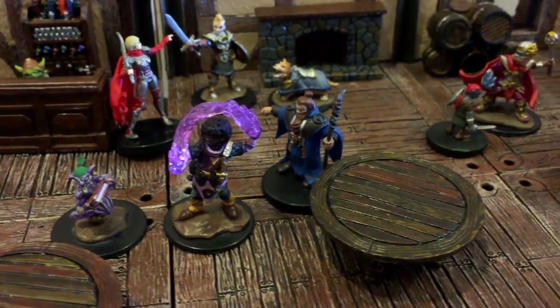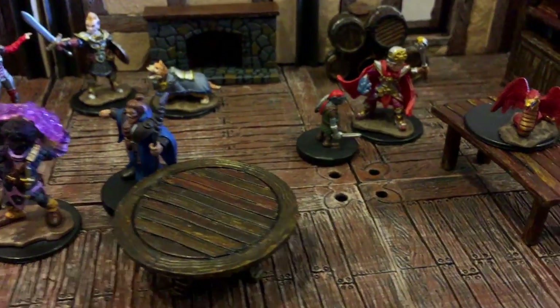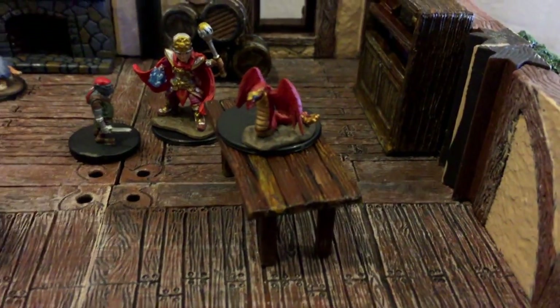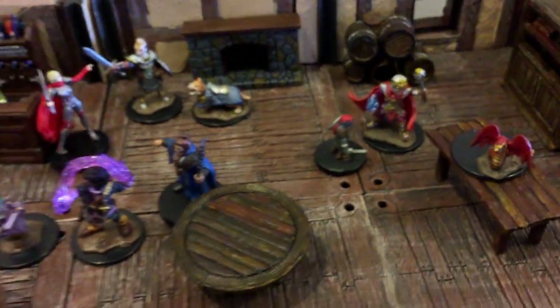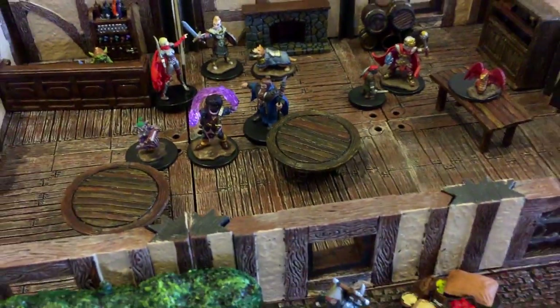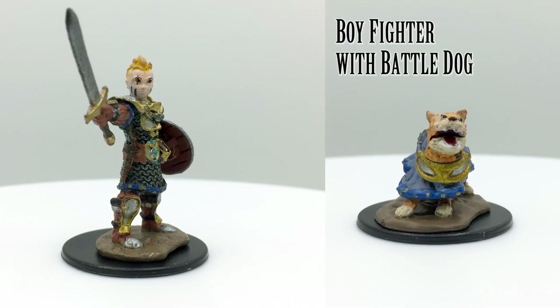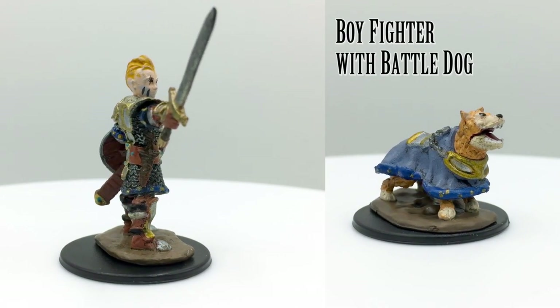They typically sell for seven to eight dollars, occasionally cheaper during sales. There are currently three waves of figures in the line, with the recently released third wave introducing monsters such as trolls, zombies, and goblins — but we'll talk more about them in a future video. Let's take a look at the minis as I tell you more about what the future holds for the Wardlings line.